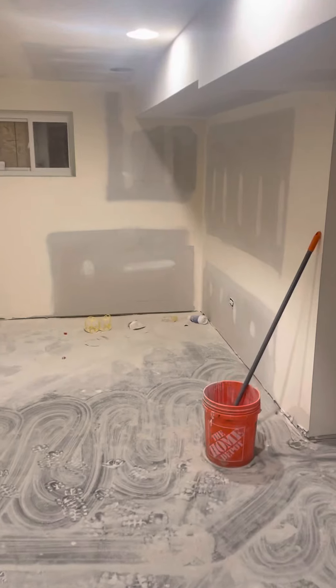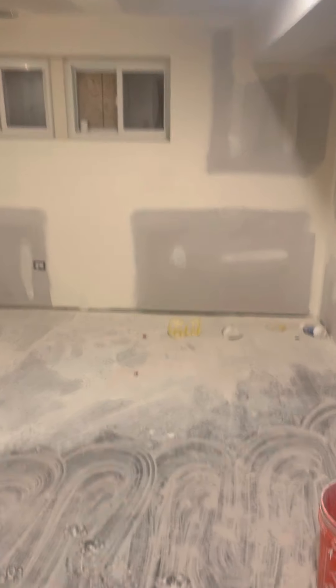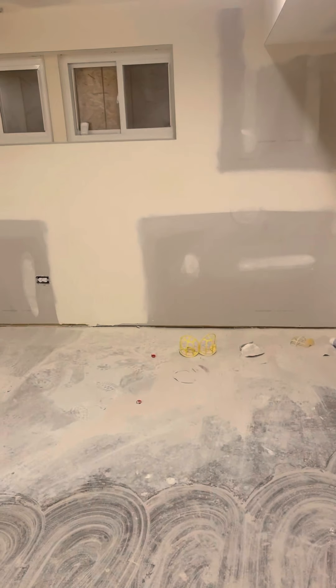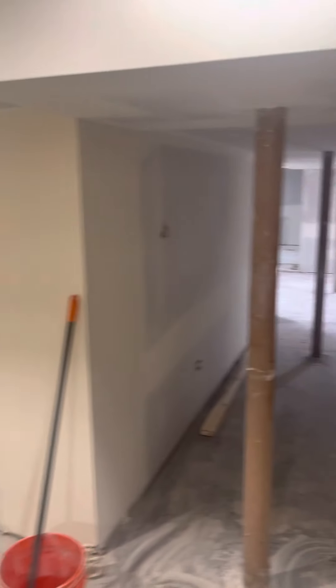So as we walk into the unit, you can see some of the work. Got all this dust on the floor from them sanding, finishing, mudding, taping. It was pretty remarkable how quickly the guys came in here and drywalled this. But you can see we got can lights in here. This is the basement unit — this is their living room area.